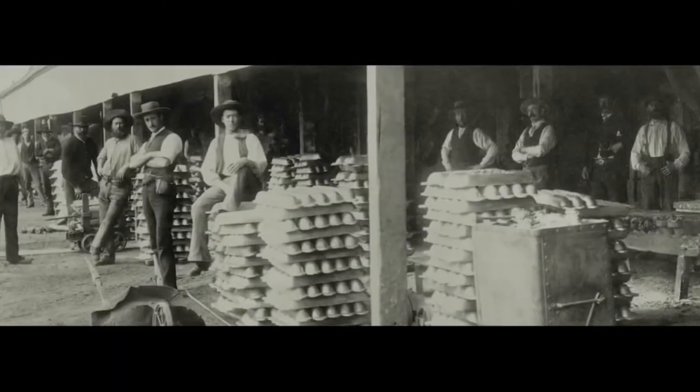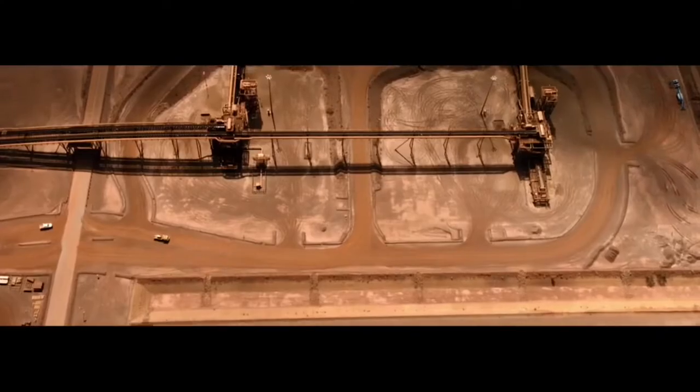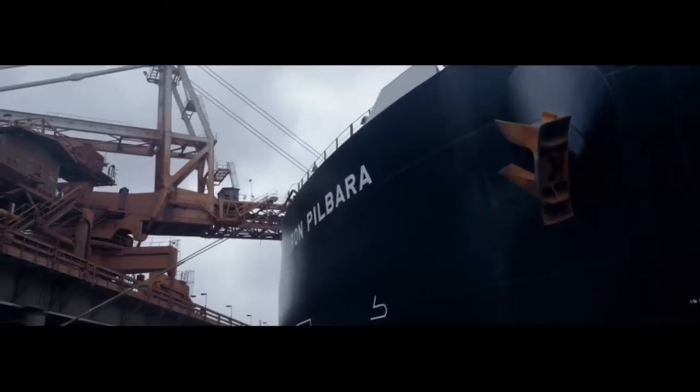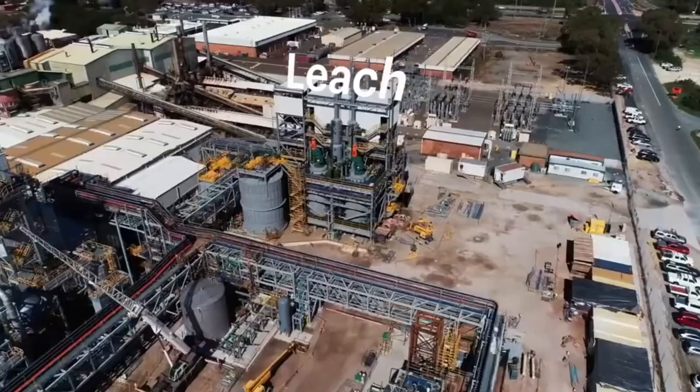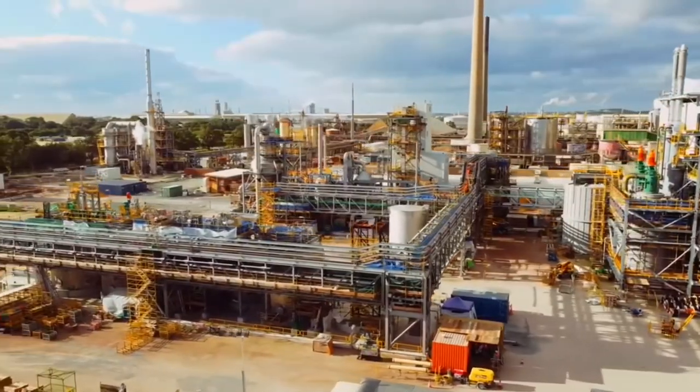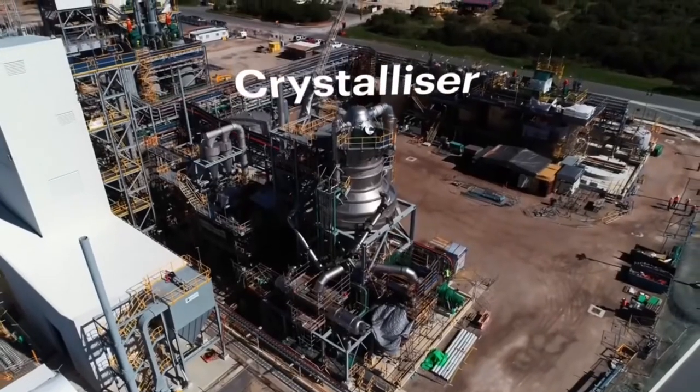BHP is an Anglo-Australian multinational mining, metals and petroleum company headquartered in Melbourne, Australia. BHP was founded in 1885 in the mining town of Silverton, New South Wales, and by 2017 BHP was the largest mining company in the world by market cap. It makes money by mining and exporting iron ore, copper, coal and extracting petroleum products around the world.